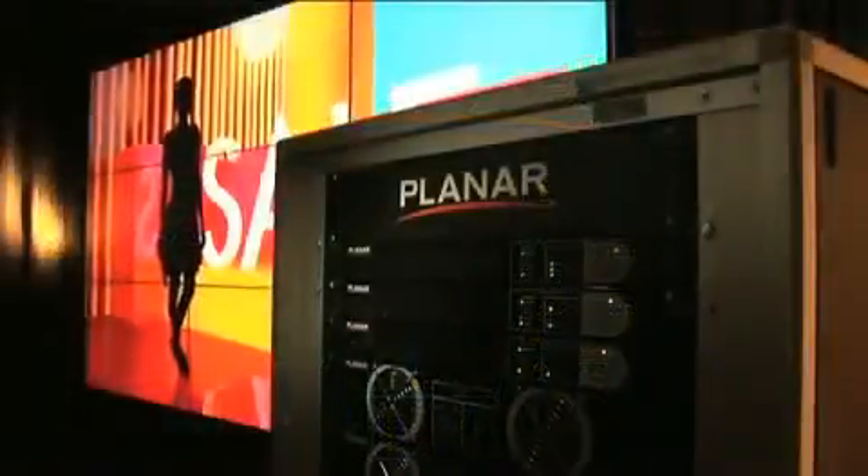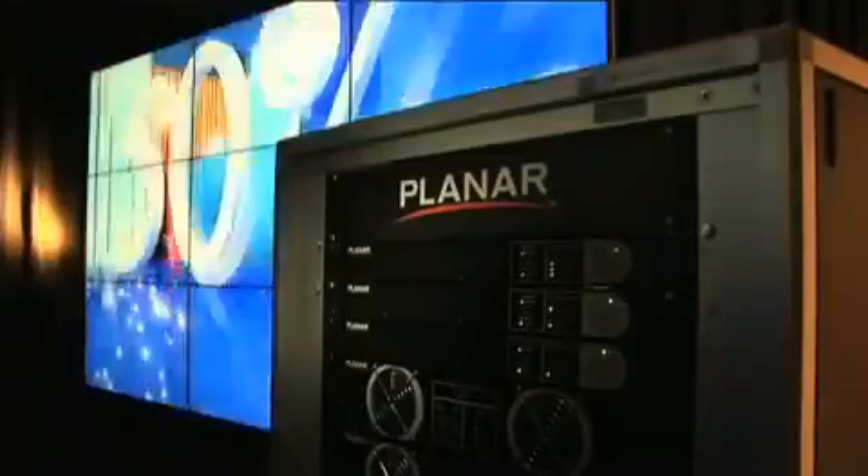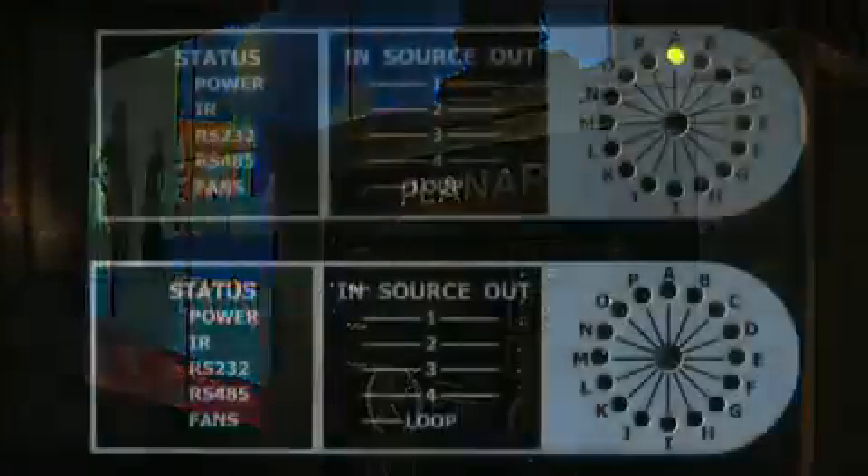The rack can be located anywhere within 25 meters or 100 feet of the video wall — for instance, within a temperature-controlled equipment room with other AV equipment.